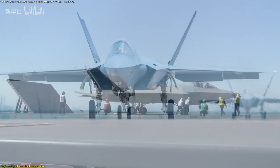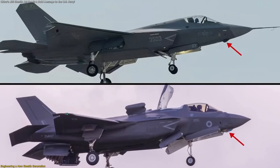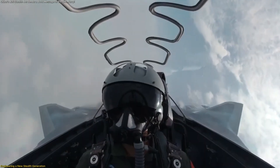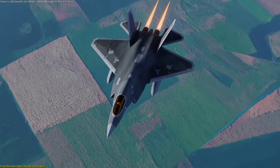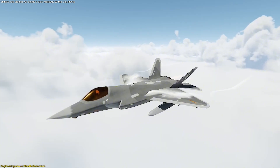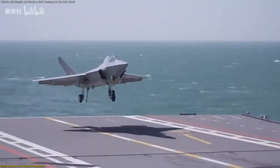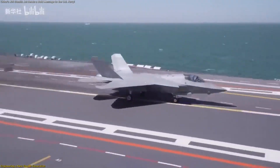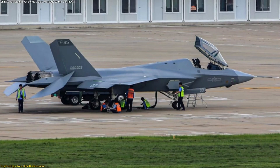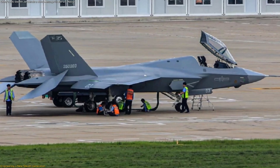One of the most distinctive features is the under-nose electro-optical sensor window, a compact targeting and tracking system similar to what's found on leading global designs. It allows the pilot to detect, track, and analyze targets across multiple spectrums without relying solely on radar — a vital advantage for long-range operations. The aircraft also incorporates folding wings and reinforced landing gear for the stresses of carrier takeoffs and recoveries, confirmed when imagery first surfaced in 2021 showing prototypes fitted with dual-wheel nose gear and a launch bar essential for catapult compatibility.